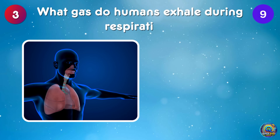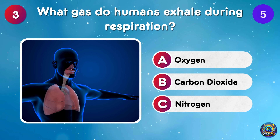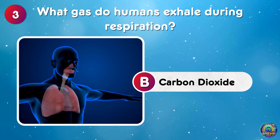What gas do humans exhale during respiration? Humans exhale carbon dioxide!